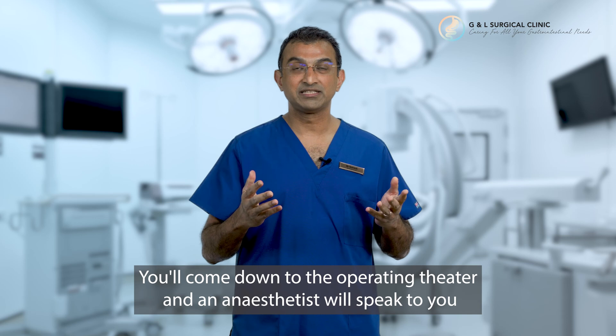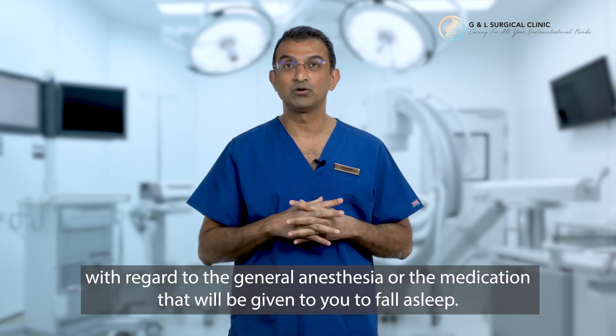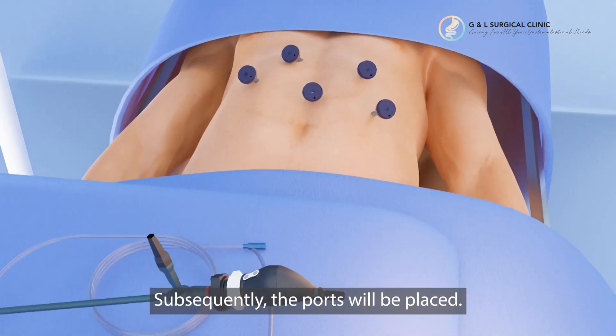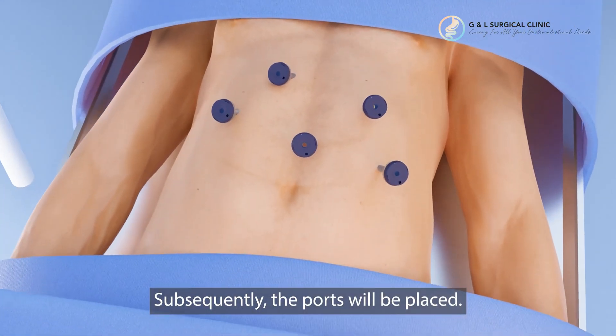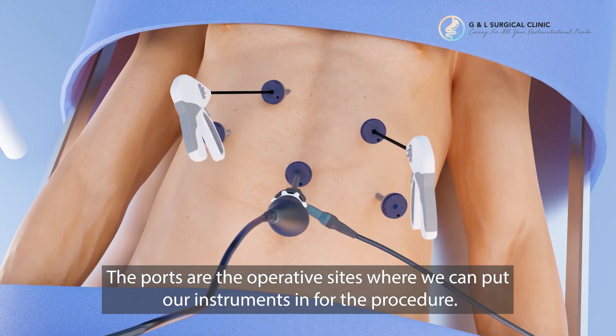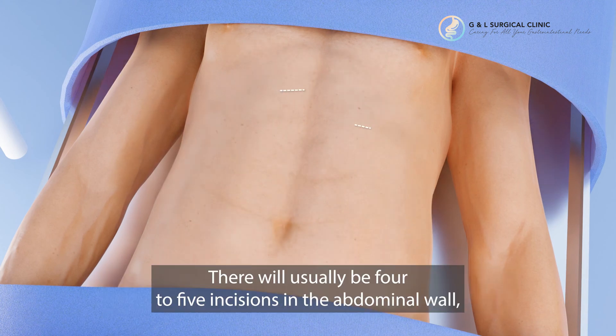You'll come down to the operating theater and an anesthetist will speak to you with regard to the general anesthesia, or the medication that is given to you to fall asleep. Subsequently, the ports will be placed. The ports are basically the operative sites where we can put our instruments in for the procedure. There will usually be four to five incisions in the abdominal wall,